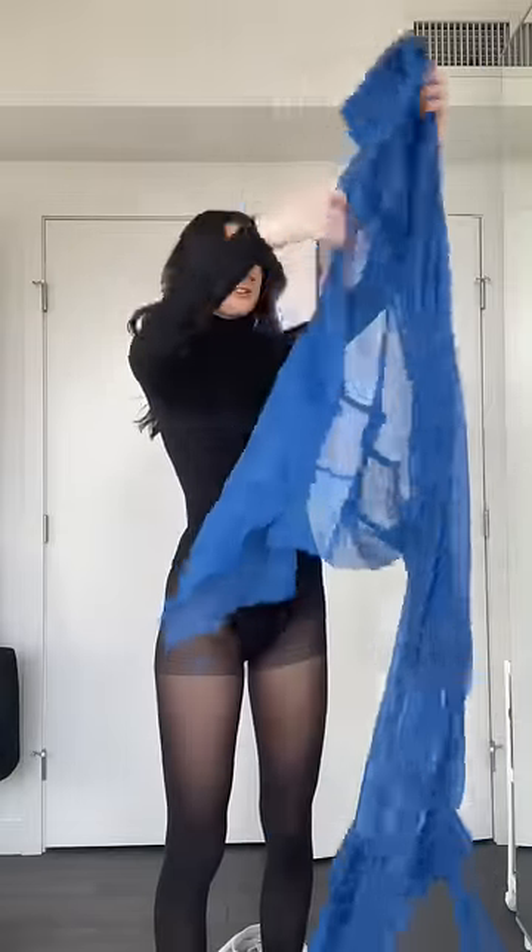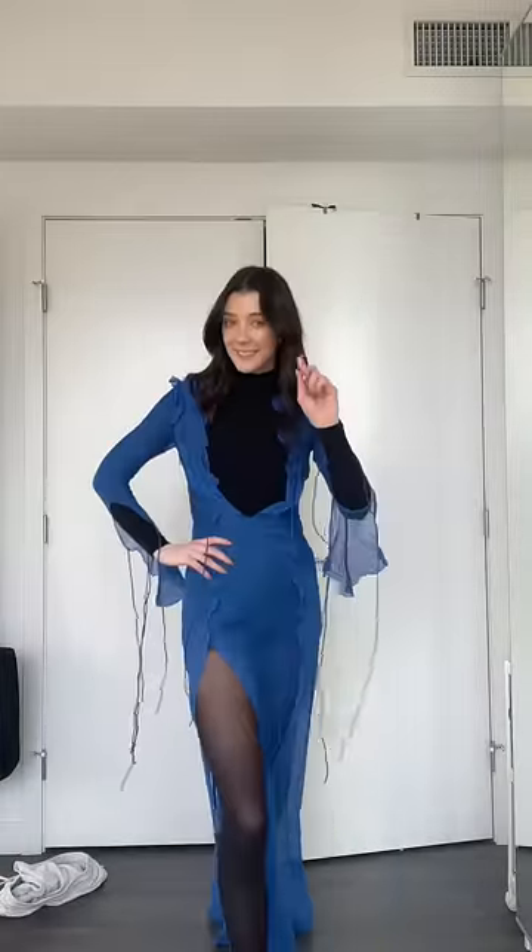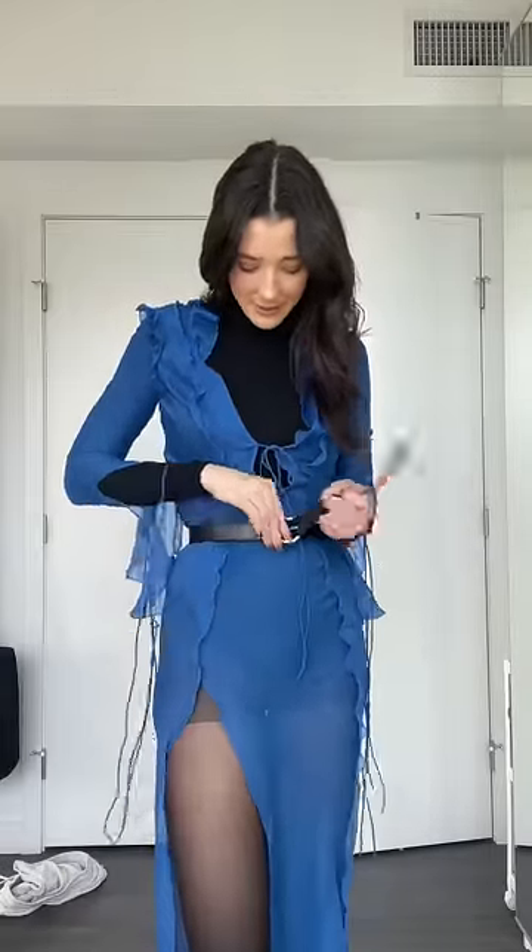Now we're going to put her on just to see if I have failed miserably or we're doing okay. Okay, this is where we're at. I don't mind it. I think we can make it work.